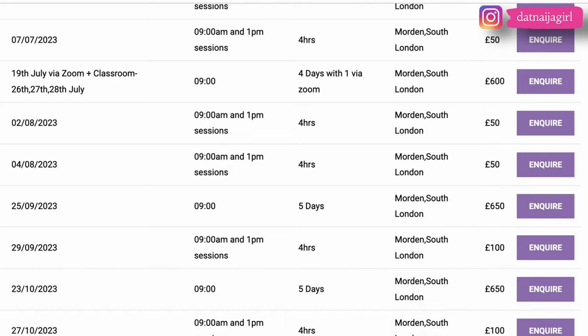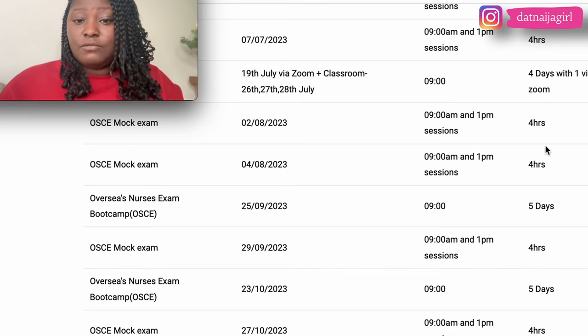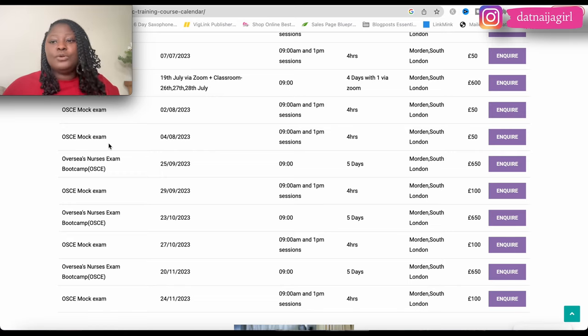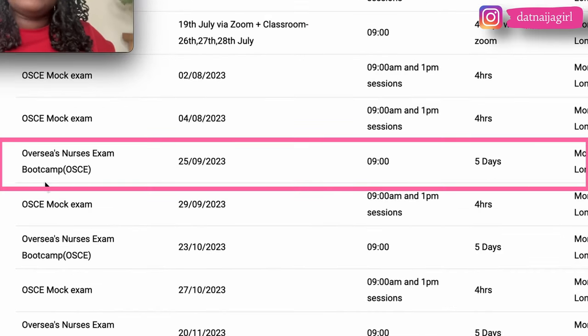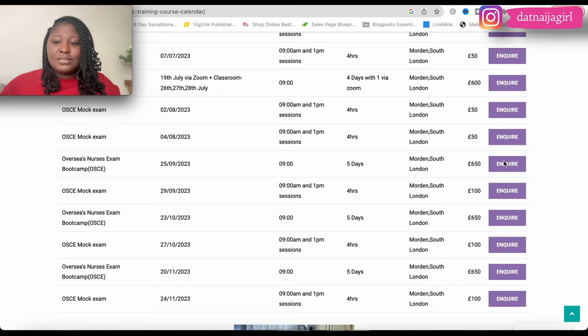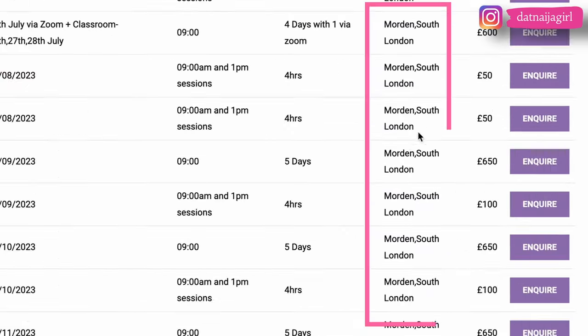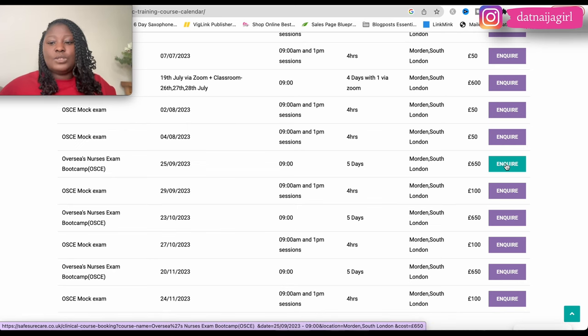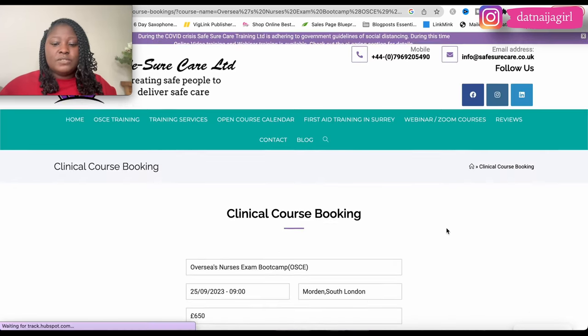Their prices range from £600 to £650 per person. They also offer an OSCE mock exam session — a four-hour morning or afternoon session — for £50 per person, which is useful if you just need a practice run before your actual OSCE date. The full overseas nurses exam boot camp is five days at £650 per person. If South London is accessible to you, you can click 'enquire' to proceed.